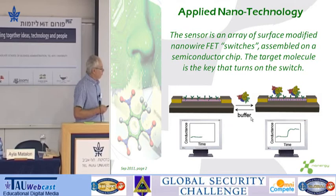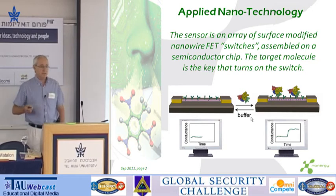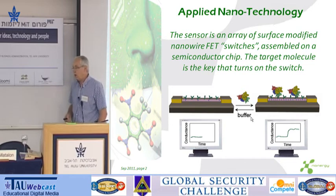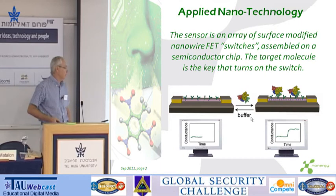What we do with this nanowire is we apply to it, with microelectronics techniques, two terminals, and we make it into a field effect transistor. This is a silicon nanowire on a silicon wafer. And now this is a field effect transistor — a transistor which is very sensitive to its immediate environment.